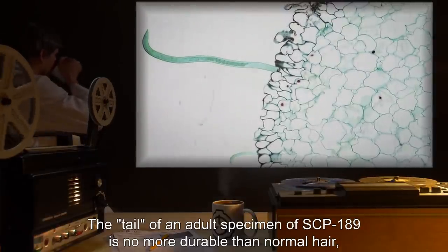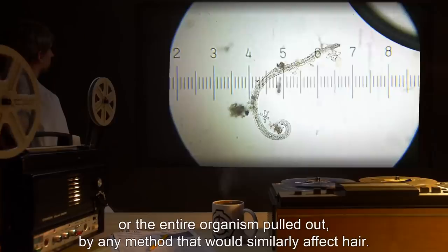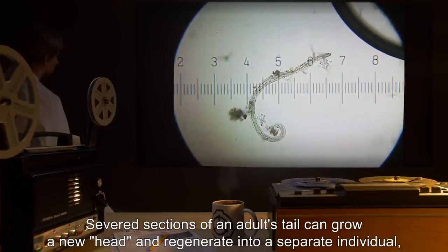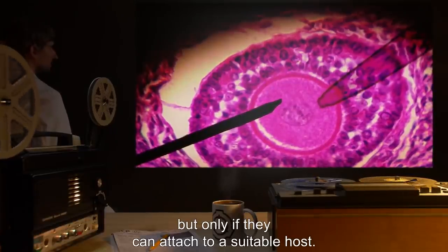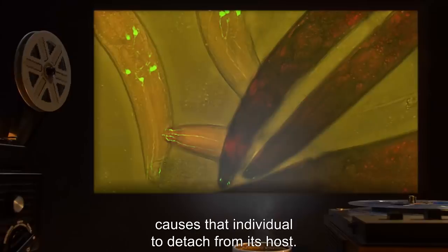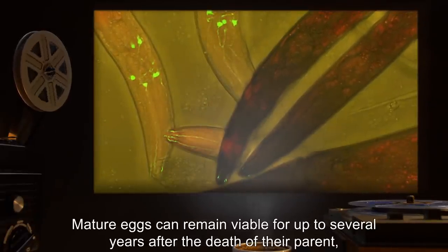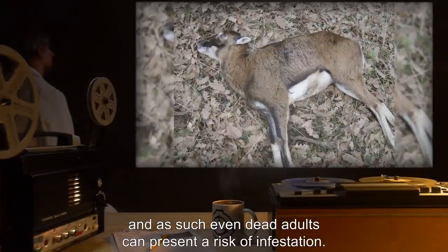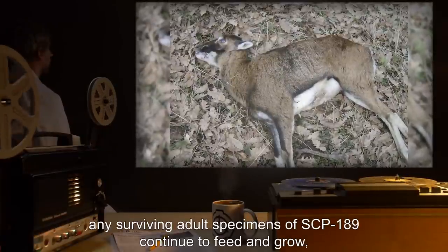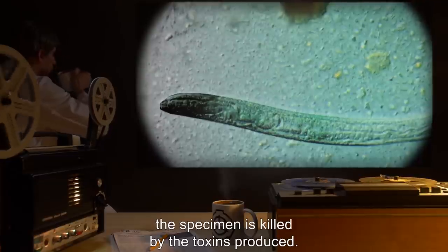The tail of an adult specimen of SCP-189 is no more durable than normal hair, and its head no more strongly attached to the host follicle. The tail can be cut or broken, or the entire organism pulled out, by any method that would similarly affect hair. Severed sections of an adult's tail can grow a new head and regenerate into a separate individual, but only if they can attach to a suitable host. The death of a follicle infested by an adult SCP-189, or any other event that would cause the loss of that follicle's hair, causes that individual to detach from its host. Without a host, adult SCP-189 die within one to six hours. Mature eggs can remain viable for up to several years after the death of their parent, and as such, even dead adults can present a risk of infestation. When an infected host dies, any surviving adult specimens of SCP-189 continue to feed and grow, eventually burrowing into the host's tissues. Once decay begins, however, the specimen is killed by the toxins produced.